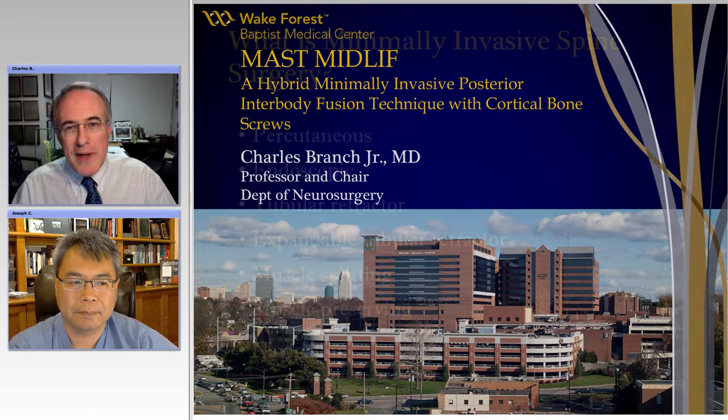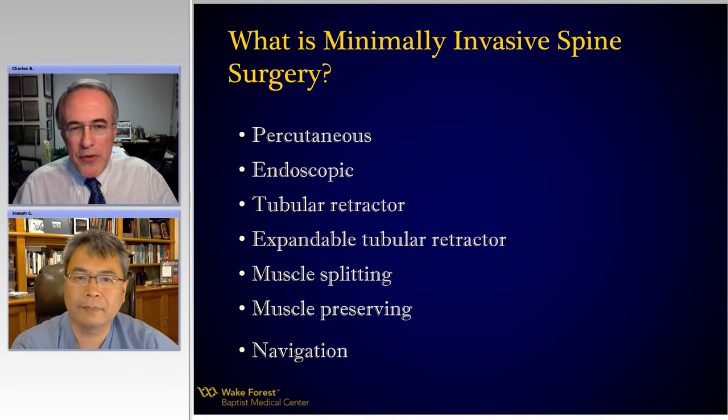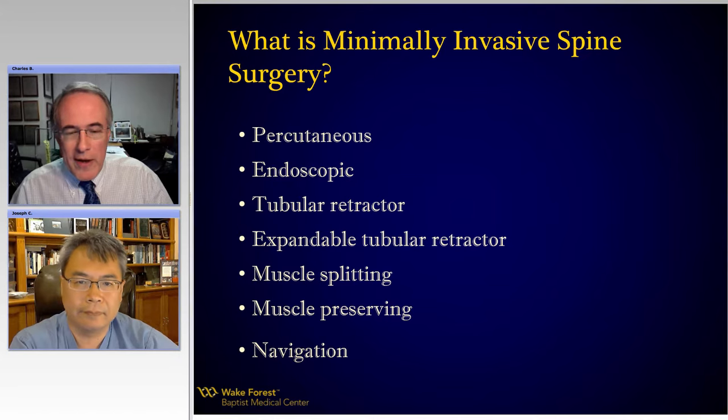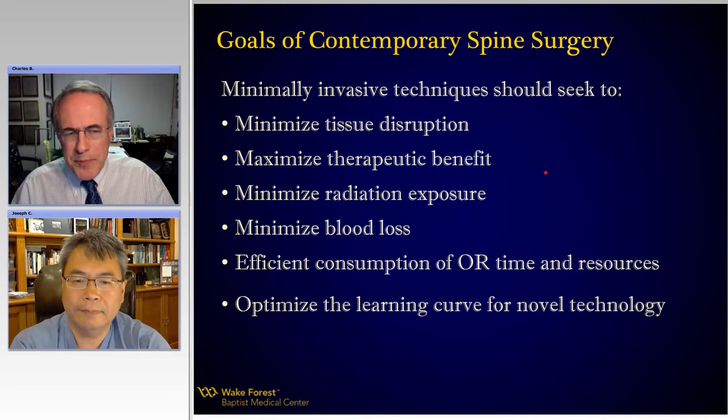I think the challenge we all have is: what is minimally invasive spine surgery? I think everybody has a different perspective. There's percutaneous endoscopic, tubular retractor, expandable retractors, muscle splitting, muscle preserving, navigation from the side, from the back, from the front. We've got a lot of different thoughts, but I'd really like this evening for us to focus on what our goals are.